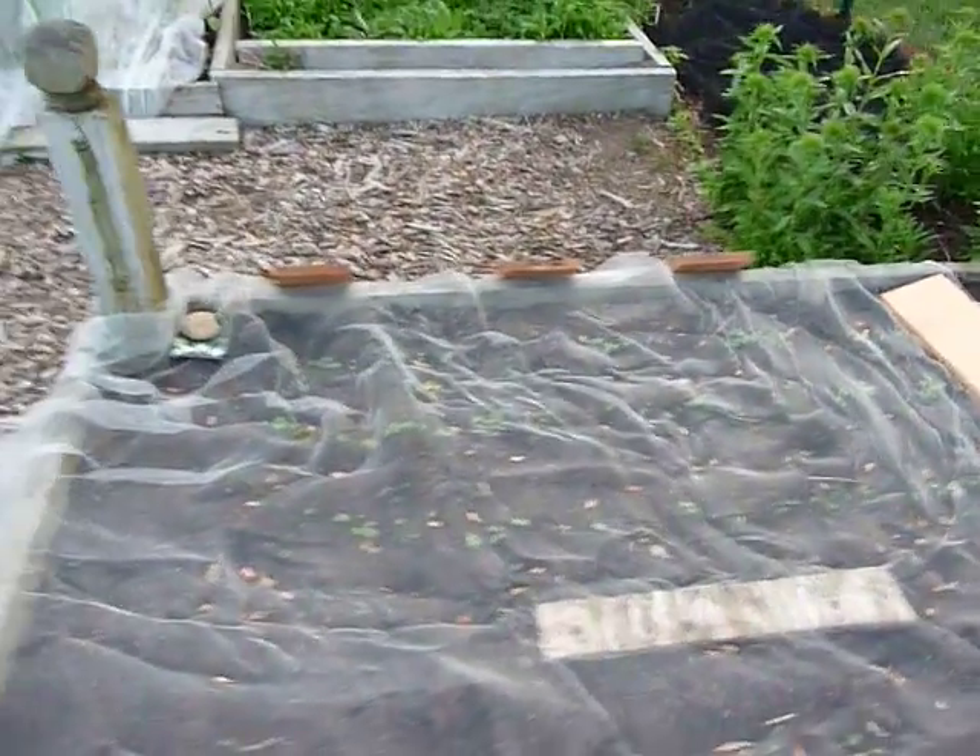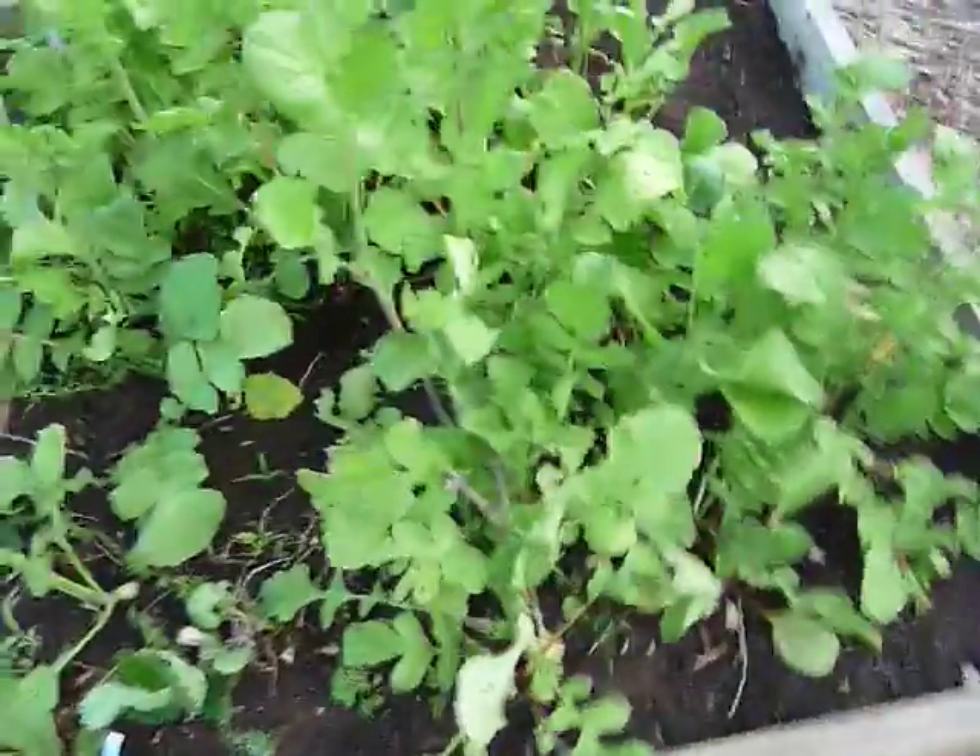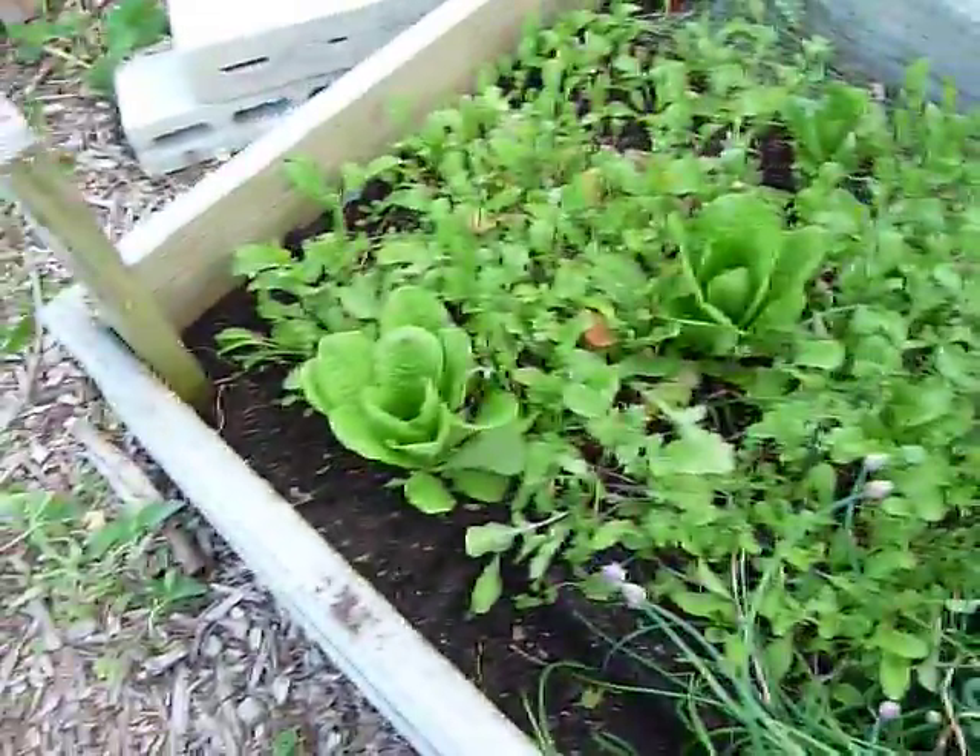Potatoes, onions. Under this row cover we've got some broccoli rabe and bok choy — protects them from the cabbage moths. Just finishing up, they're starting to bolt — radishes. Same thing with this arugula; a little bit of romaine in there too, and starting to bolt also.